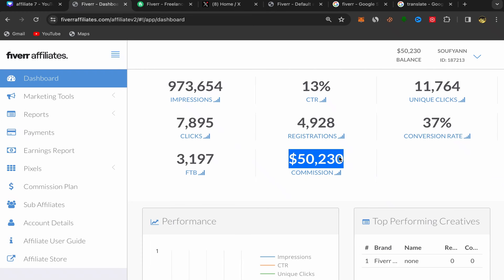In this video I'm going to show you step by step how I made fifty thousand two hundred and thirty dollars just in commission, just by promoting affiliate links on Twitter using free traffic without investing any money. This is our profit just by using free traffic from Twitter.